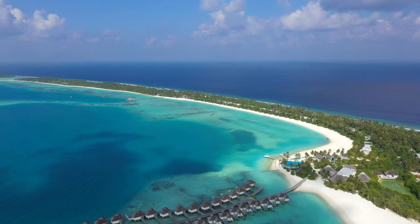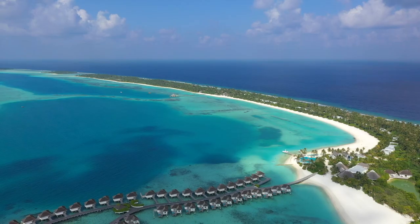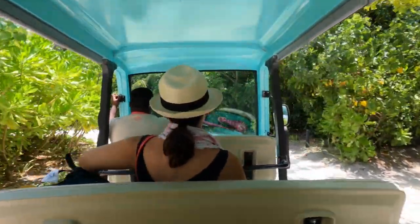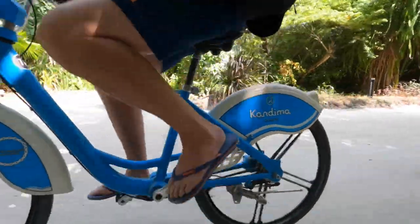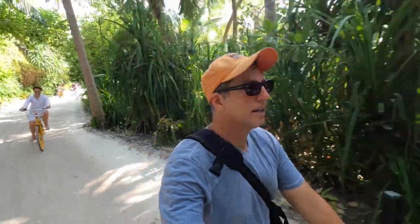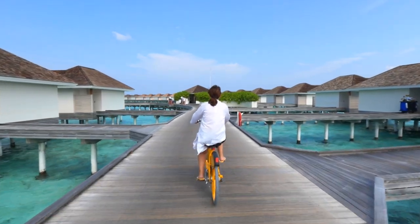The island that Kandima encompasses is about 2 miles long, or 3.2 kilometers. If you don't feel like walking everywhere, you can board the shuttle at various stops, or you can rent a bike, which is what we ended up doing. Having bikes gave us the freedom and flexibility to navigate the island without having to waste a lot of time waiting for the shuttle.